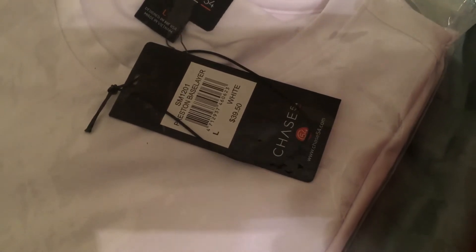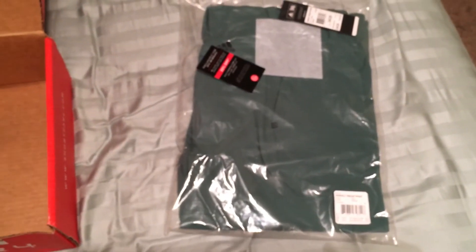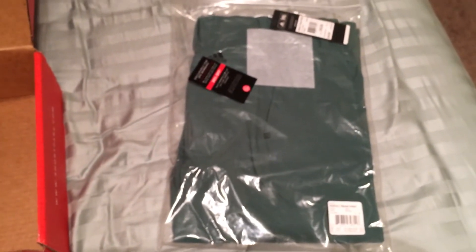The final value of the items: $39.50 for the base layer shirt and $80 for the Adidas golf pants, so that puts us at a grand total of $119.50. Everything in this box, when you order it, is $45 a month.